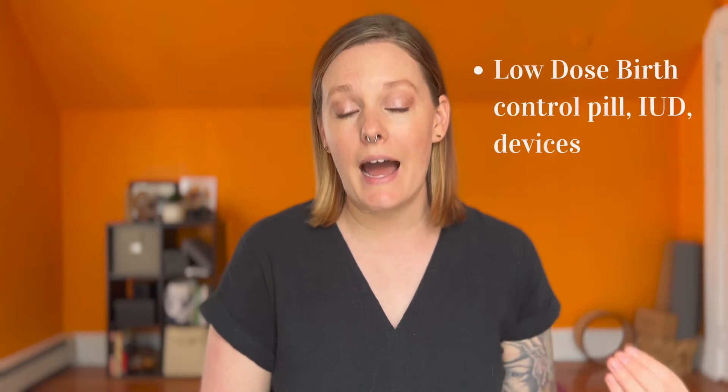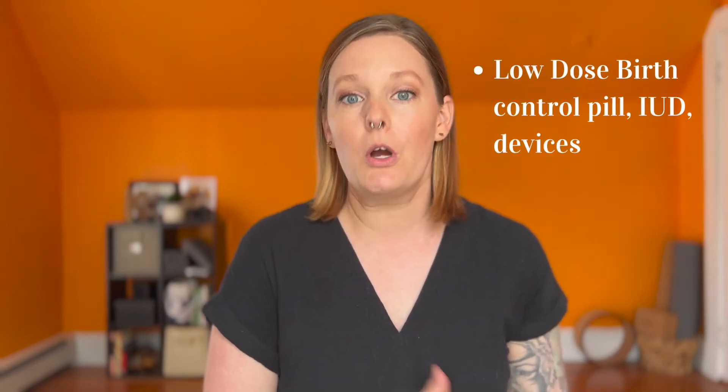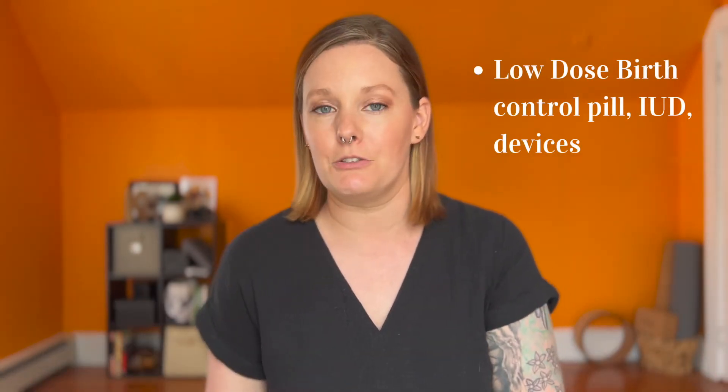Well, it could be genetic — some people are just genetically prone to have a higher testosterone level. But one of the most common ways is actually hormonal birth control, whether that's a pill, an IUD, a device, that kind of thing.